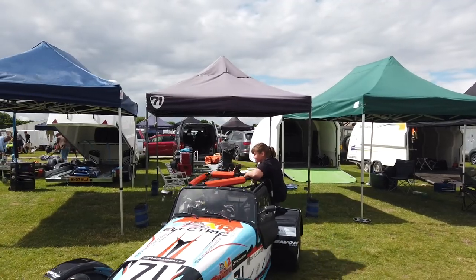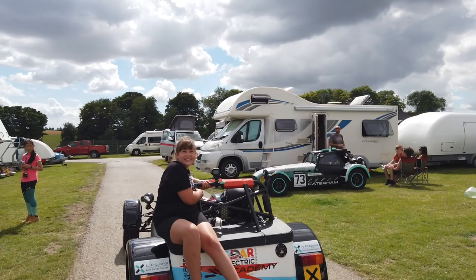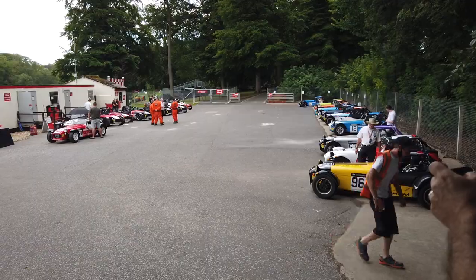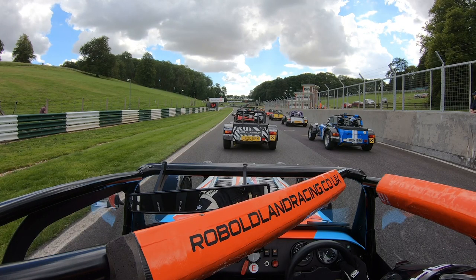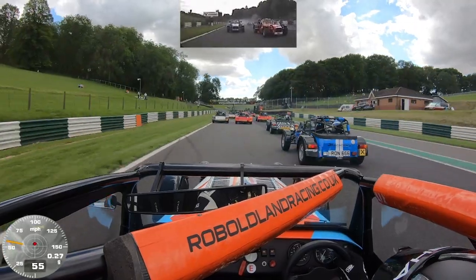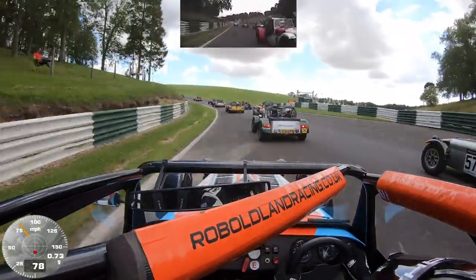I've been looking forward to this moment for a year — Abby joins me on the back of the car and we're on our way down to the assembly area. Today let's take a real close look at how the race unfolded at Cadwell Park. Please join me and jump on board. We've arrived at the grid — the starter puts the red lights on and as soon as the red lights go out we're away. I've made a really good start, plenty of traction off the line, starting to find a gap as we come into the first bend, Coppice.